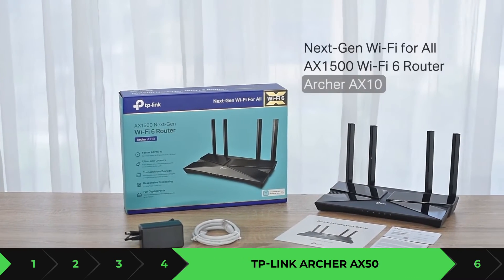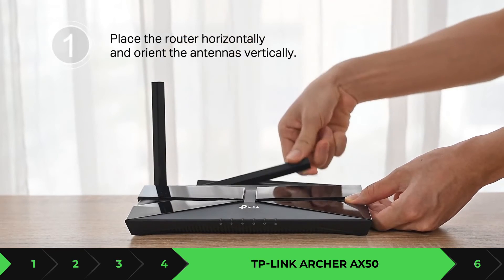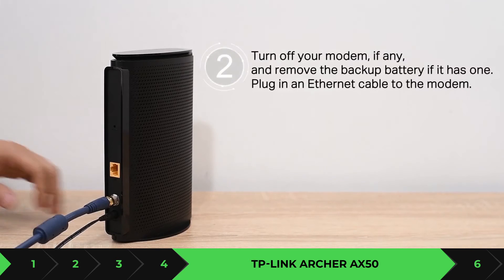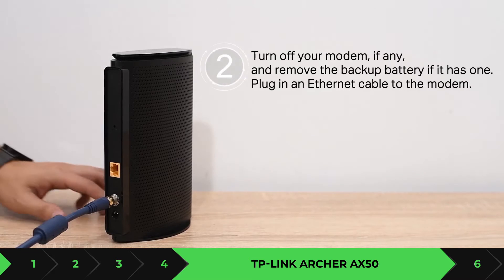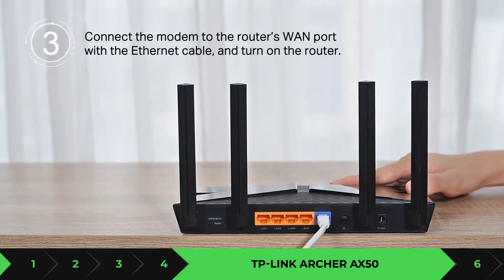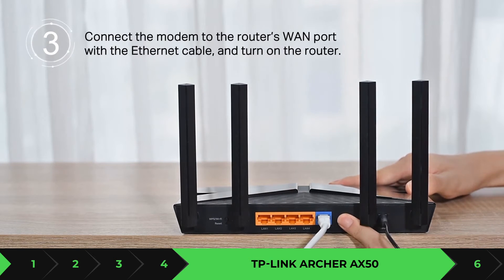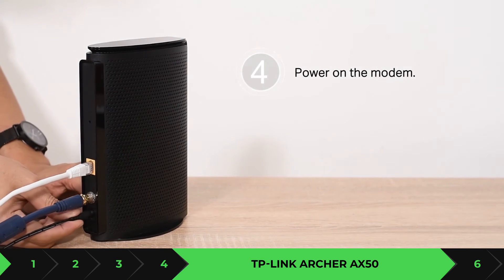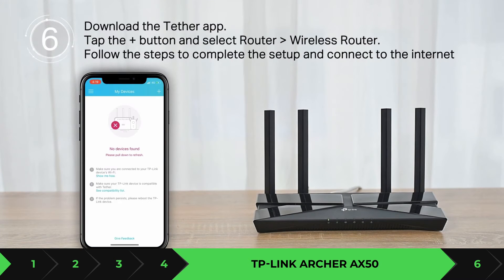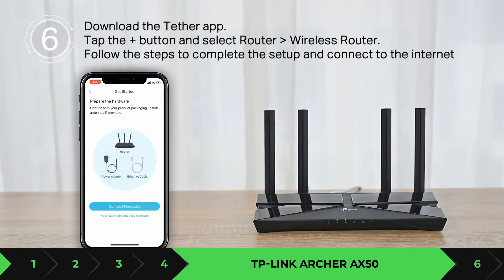The next one is the TP-Link Archer AX50. This is a pretty good router at a very good price — you're not sacrificing quality for cost. Aesthetically it looks like a plain router with no bells and whistles, but it does support Wi-Fi 6 and gives you 2x2 client capability, which is really good for the price point. It supports up to 160 MHz channel width, comes at a very affordable price with top-notch features, allows a lot of Wi-Fi settings within the network interface, and you'll even be able to mount it on the wall. Overall the performance is pretty good.